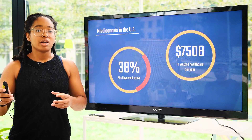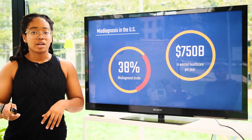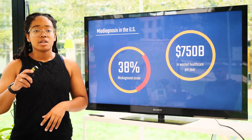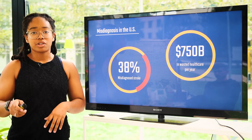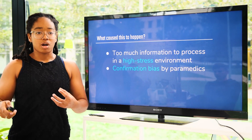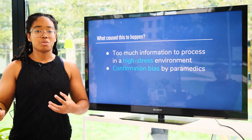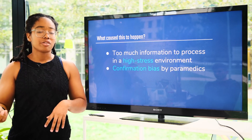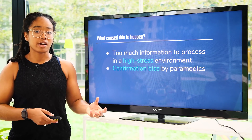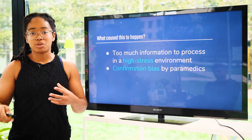This may sound crazy, but it's actually not. 38% of strokes are misdiagnosed en route to the hospital by paramedics, and looking at the larger health system, $750 billion is wasted on misdiagnosis. So what causes this problem? Being a paramedic is a really high stress job and sometimes there's just too much information for them to process. In addition, confirmation bias — where they saw a bunch of drunk people beforehand and you were showing the same symptoms so they didn't look further — can be a huge problem when you see so many cases.